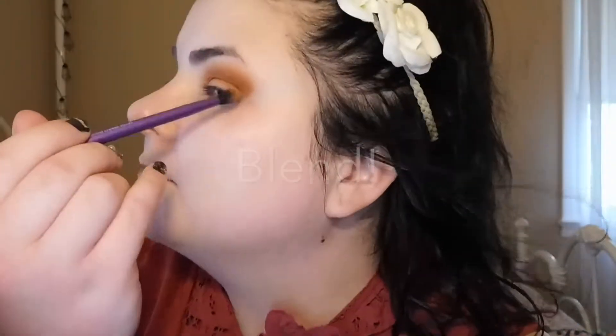Here's a better look at the eyes. We have a couple of things left — we just need to do our lips, a little bit of bronzer, a little blush, a little highlighter, and then that's it. Let's finish up this look.